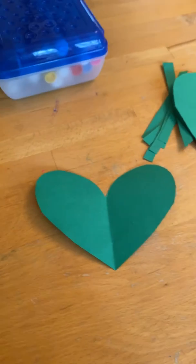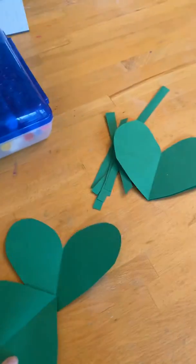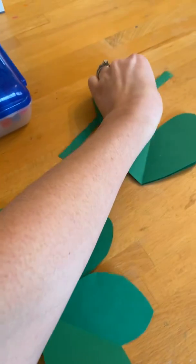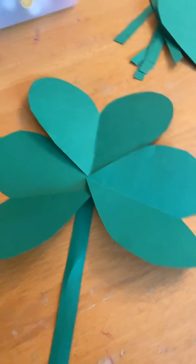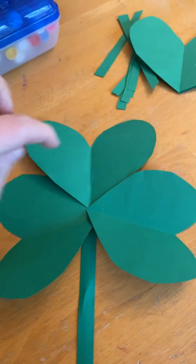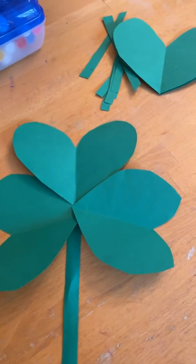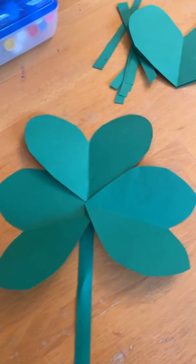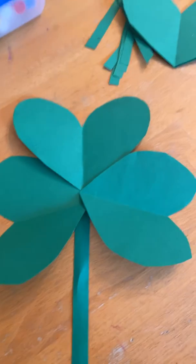The other thing to show you is: I had green paper and I just cut out a bunch of hearts. To make a clover, you just take three hearts and put them together like this, and then you can either glue or tape it. I also cut some stems. You can stop there, or if they're older, they can write what they are blessed or lucky to have, or who they're lucky or blessed to have in their life. They can also color it, put stickers on it, or glue tissue paper to it — there are so many things you can do.